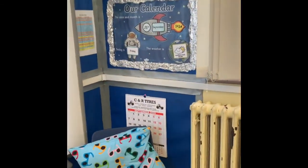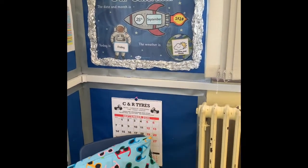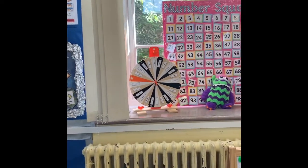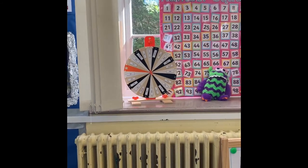We also talk about our calendar, thinking about the date. We do lots of talking about what day it is today, what day it is tomorrow, what day was it yesterday. At the moment, this spinner up on the windowsill is a favourite, which has each of their names on it, and we use it for choosing children to do different things.